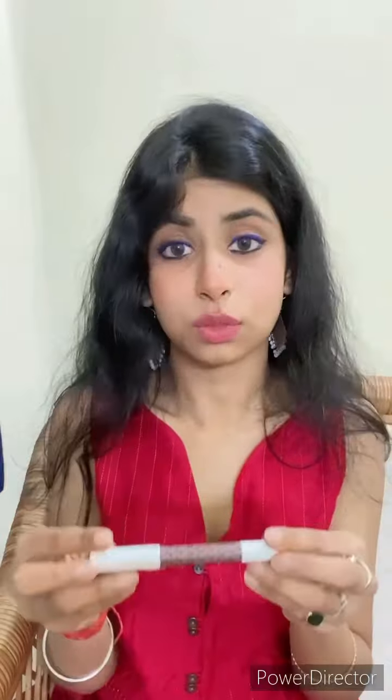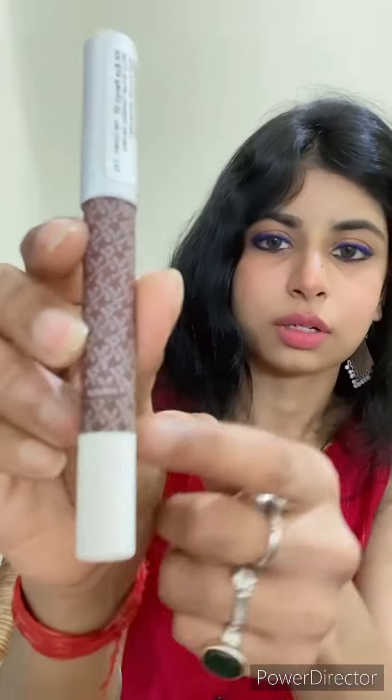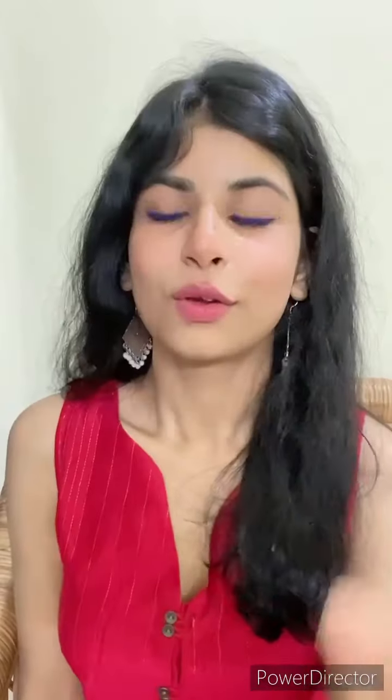So basically this is a contour stick you can use as a lot of things — I'll give you details on the multiple ways to use it. This is a K Beauty product, and the shade I'm wearing — let me check — is called 'Indunch.' There are several shades available you can choose from.